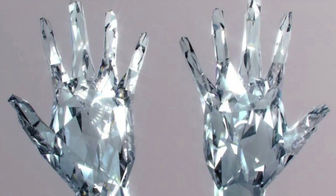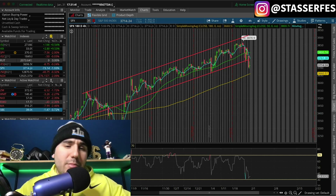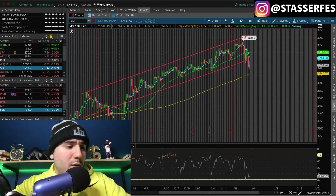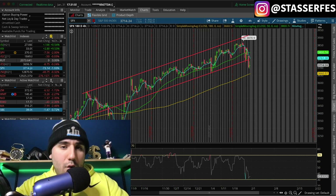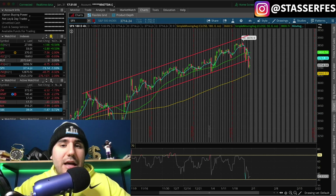What is up, my Diamond Handed friends? It is Stas here. Welcome back to another video. Today we're going to be going over 10 stocks to buy right now in the stock market, and I also want to go over what happened last week in the stock market, quickly breaking down some technicals on the S&P 500.